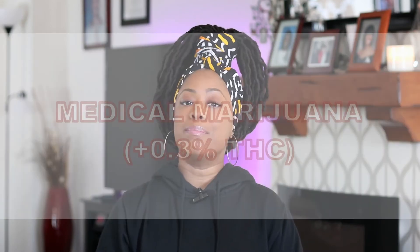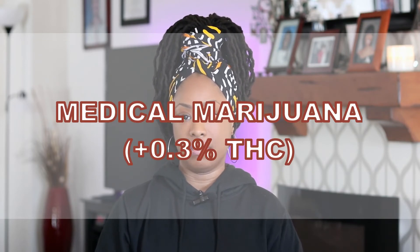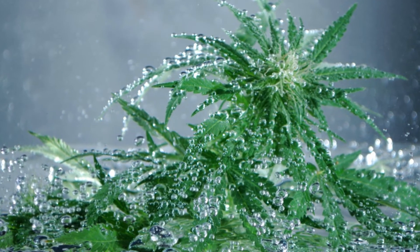The ninth thing not to pack in your carry-on luggage is medical marijuana that contains more than 0.3% THC. I don't smoke, so I don't know how TSA checks or verifies this. So to play it safe, I wouldn't pack it at all.